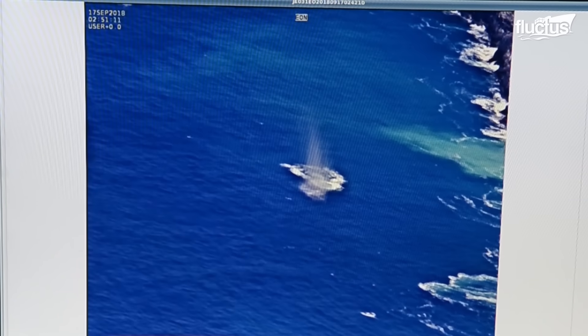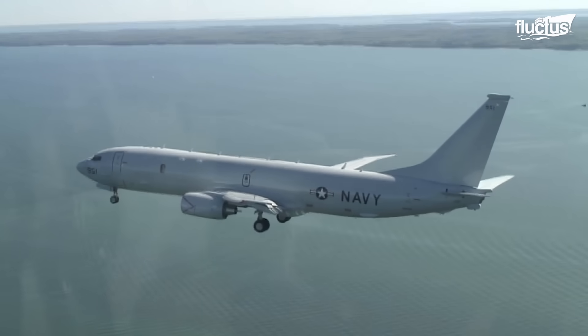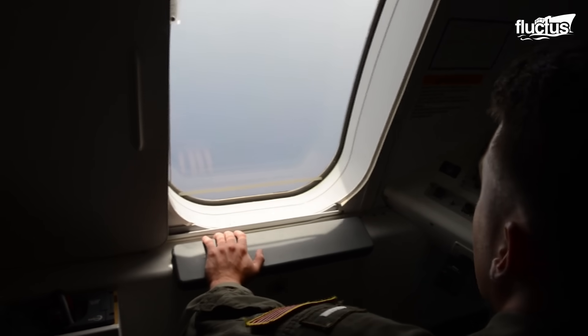Its versatility extends beyond military might, as it also plays a vital role in humanitarian missions and search and rescue operations.